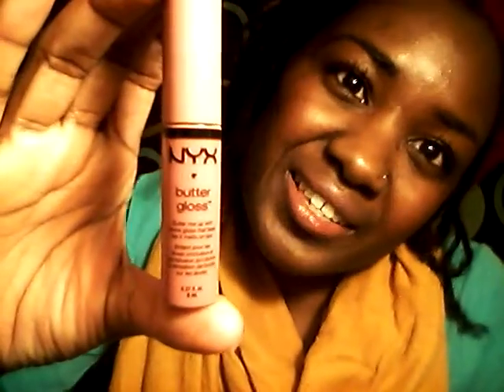Another one of my favorites — I got this at Target. It is the NYX Photo Gloss in Tiramisu. It's like the perfect color. I like it because I can just put it on and go without even thinking about it, without even putting on eyeliner. It's like a cute pink nude lip.